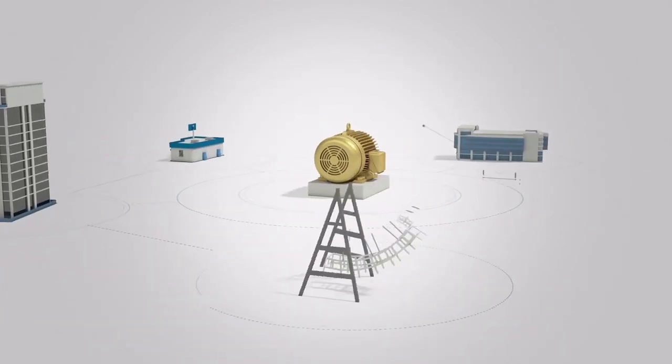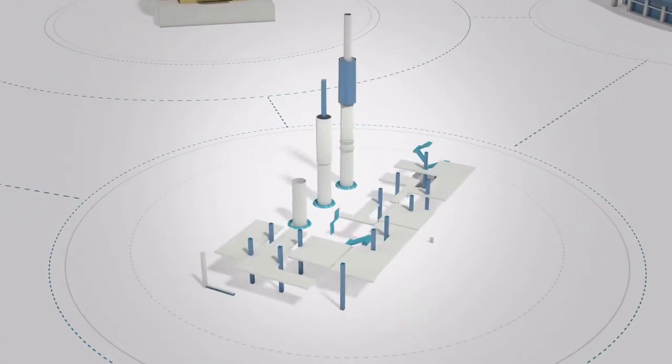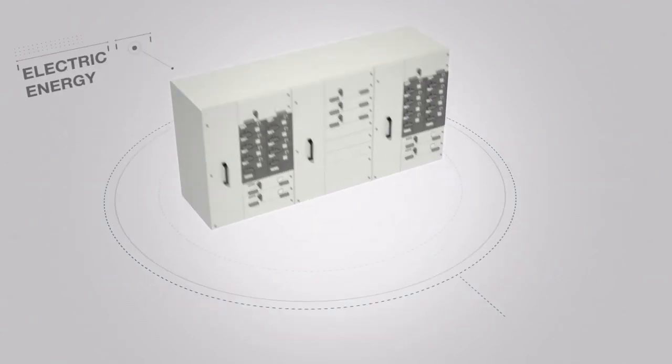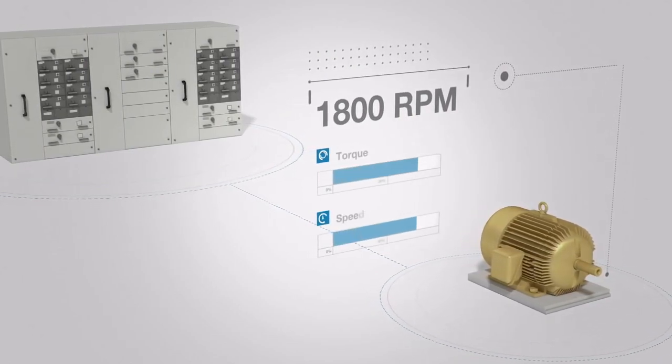For business or pleasure, all these motors run on electricity. In order to do their work of providing torque and speed, they need the corresponding amount of electric energy. All these motors consume electricity to provide the torque or speed needed.